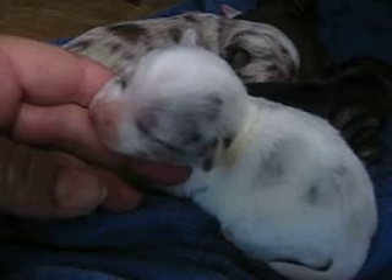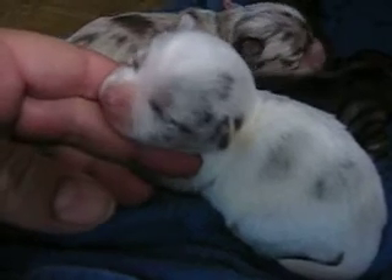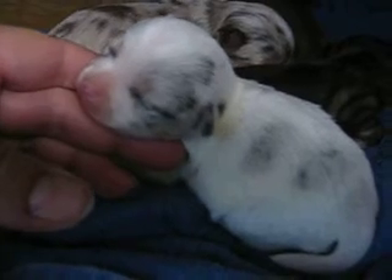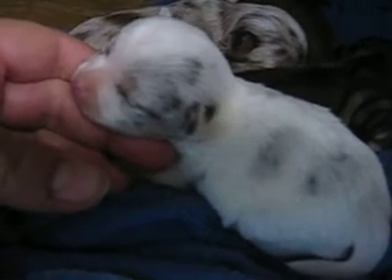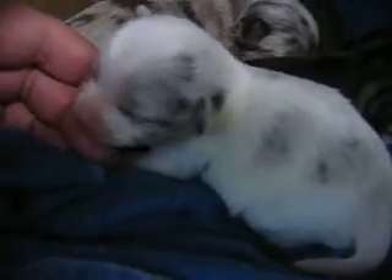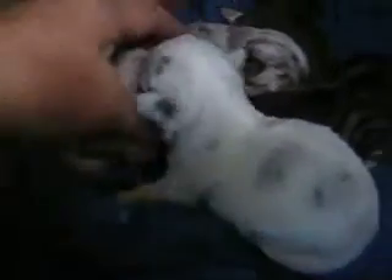This is the smallest little girl, and she's white with merle spots. It looks like she's going to have maybe a little bit of fluffy hair, but she feels kind of short-haired. We'll have to wait and see about whether her hair fluffs out or not.